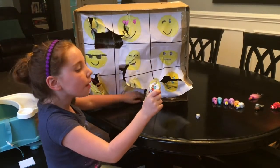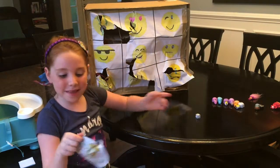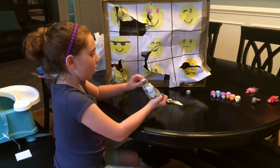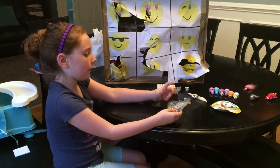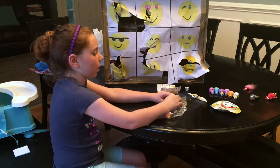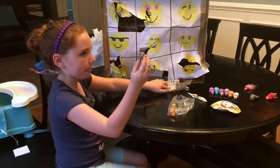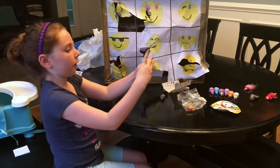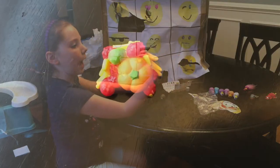I got another Tsum Tsum mystery pack, and this one's Disney. I can't wait to open this. I got one of my favorite characters from the Jungle Book — here's cute Baloo. Here's one of the decorations — I think it's a little fruit. And here's the fruit hat.